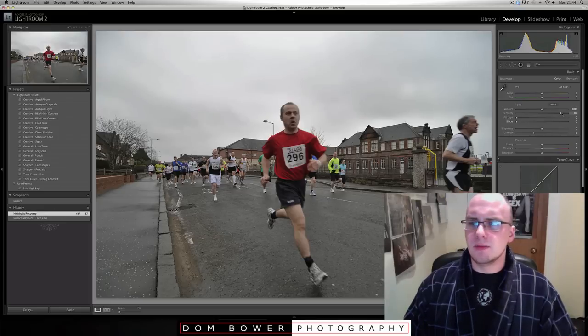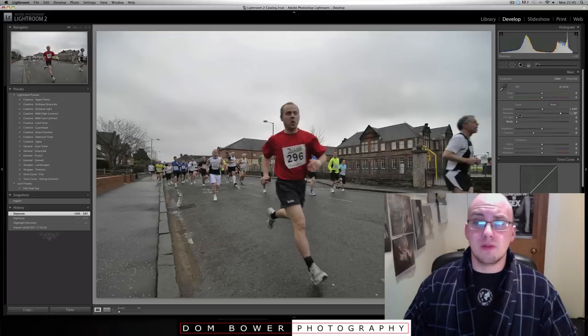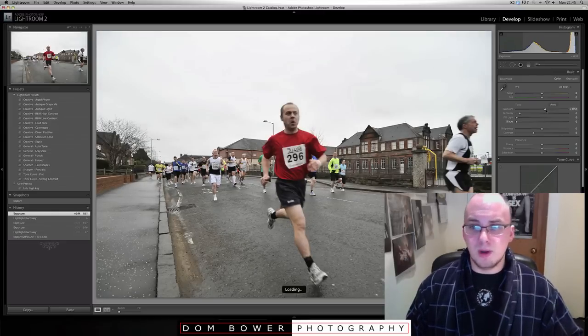It was also a totally grey sky with no texture in it whatsoever. So in other words, if I bring the recovery up and bring the exposure down, there's nothing interesting happening in the sky there whatsoever — it just looks a little bit more overcast and a little bit disgusting. Effectively, what you want to do is maybe just blow out the sky, make it a really bright white image.